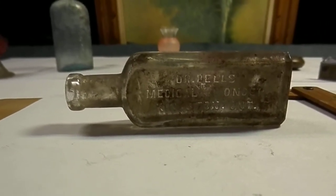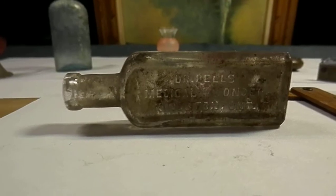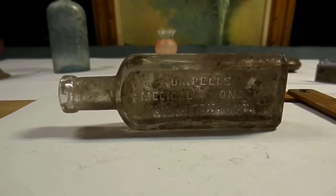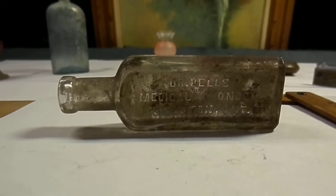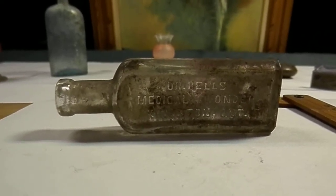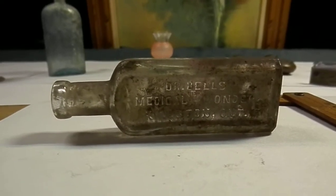Interesting ingredients in this particular one — a lot of plant-based extracts. Monk's Hood, also known as Wolf or Leopard's Bane. Digitalis, or more commonly known as Foxglove. Belladonna, which is known around here locally as Deadly Nightshade. And Strychnine. So lots of good stuff — either cure you or kill you, I guess.